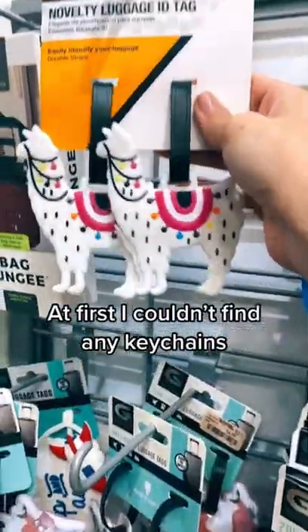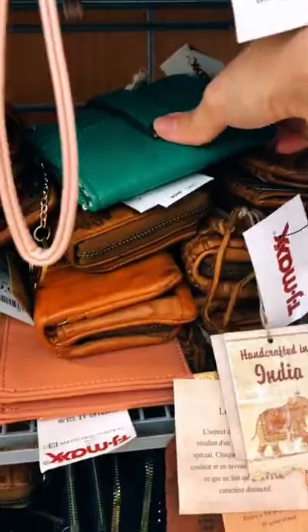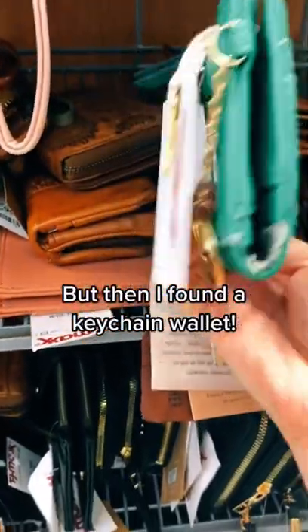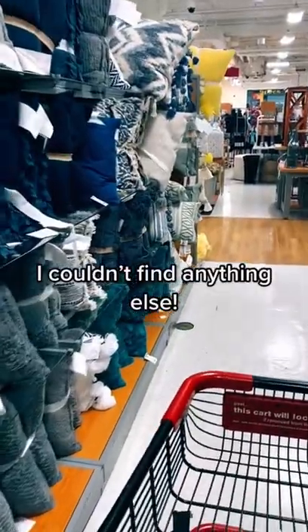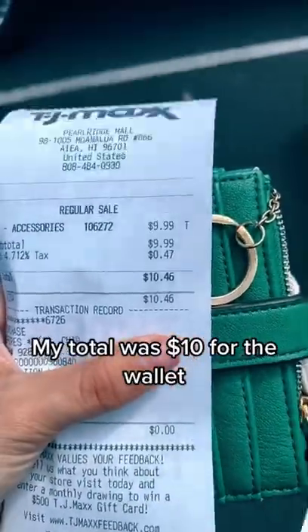At first I couldn't find any keychains and was getting worried, but then I found a keychain wallet. Not a fan of the glue, but I got it anyway — I couldn't find anything else. My total was $10 for the wallet.